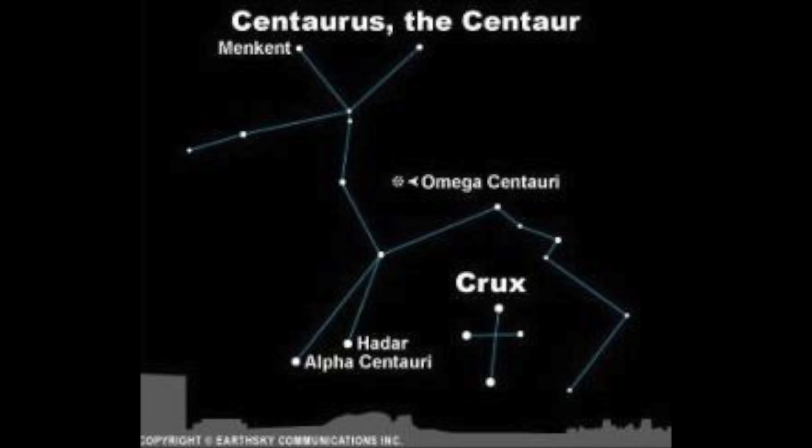Alpha Centauri A is only slightly larger than our own Sun and sits at approximately 4.37 light years from Earth. Sitting in the constellation of Centaurus, Alpha Centauri A is part of a binary star within the triple system it occupies.